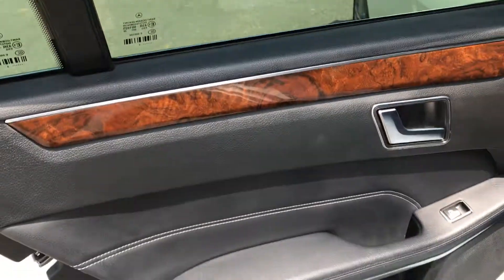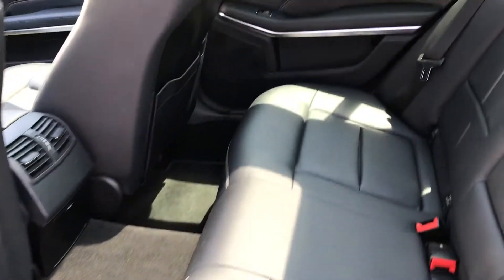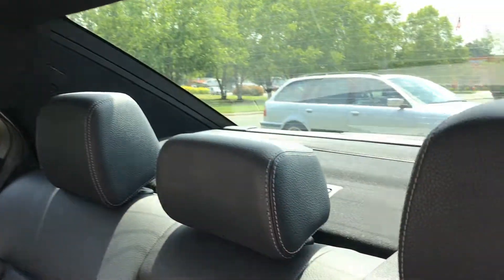Looking at the inside, it has the beautiful burl wood and the black leather interior. No rips or tears in the interior as you can see. The panoramic roof is just amazing inside the vehicle. It also has a rear window shade that's power operated.